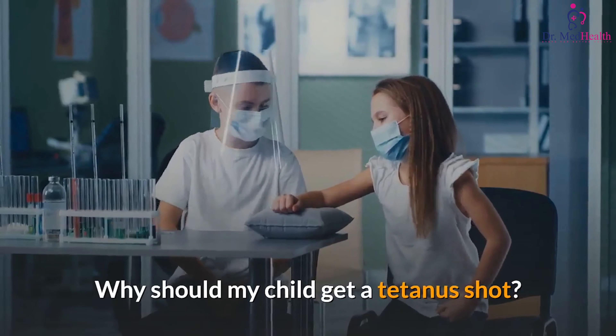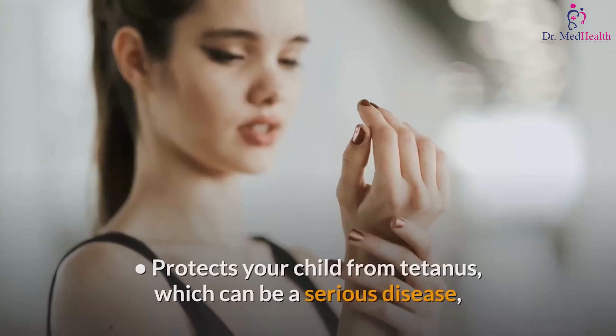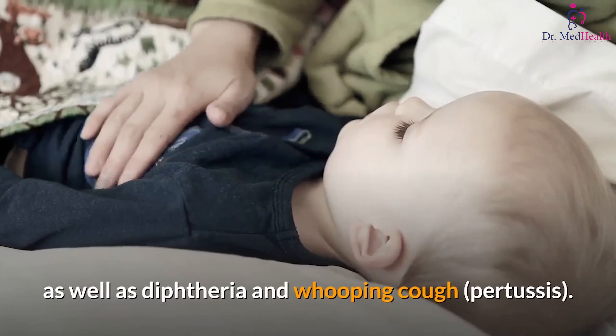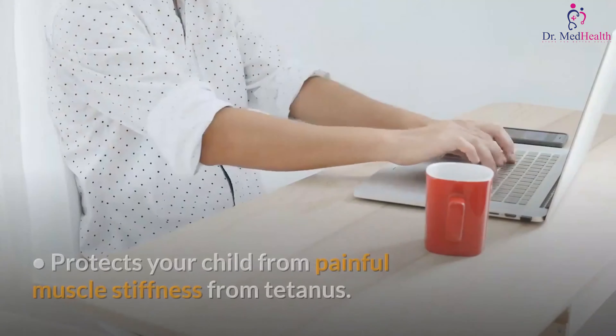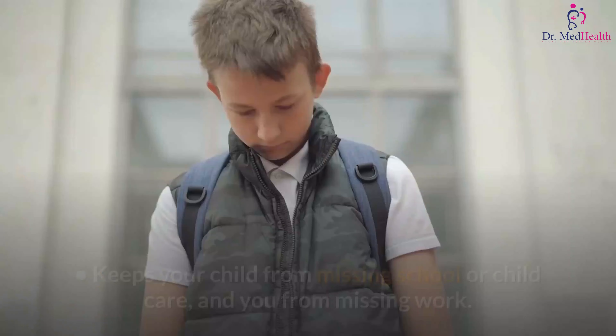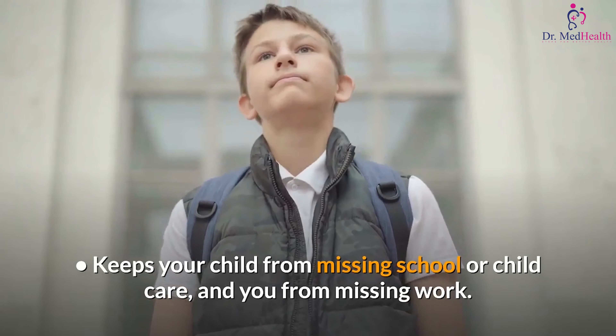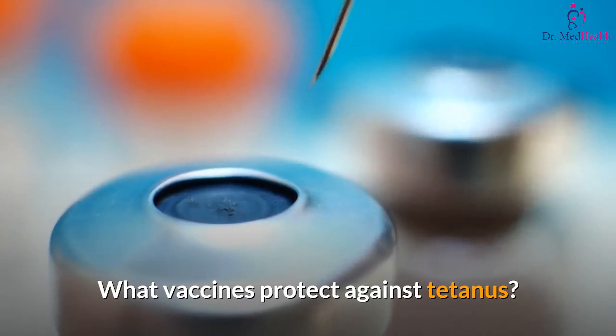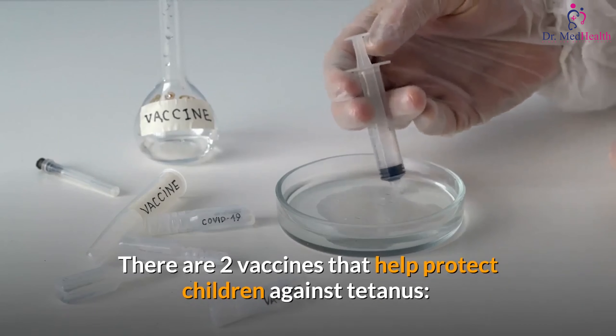Why should my child get a tetanus shot? It protects your child from tetanus, which can be a serious disease, as well as diphtheria and whooping cough (pertussis). It protects your child from painful muscle stiffness from tetanus, and keeps your child from missing school or child care — and you from missing work.